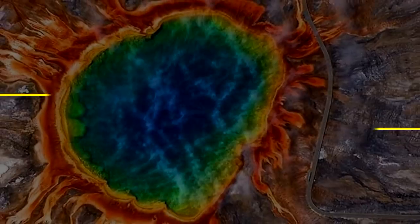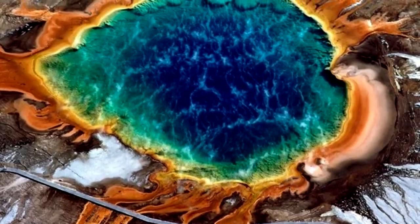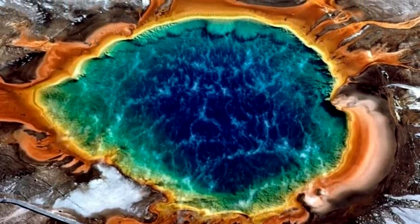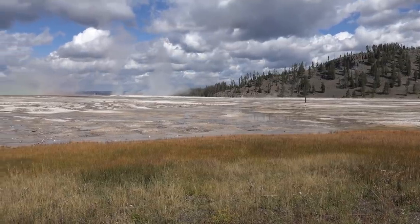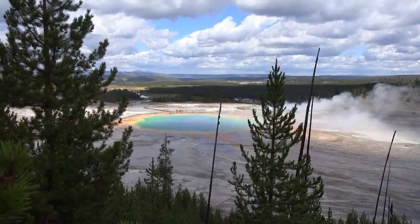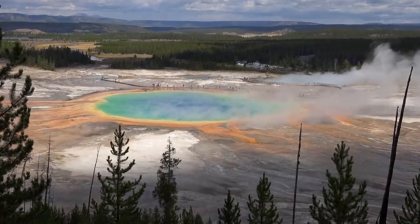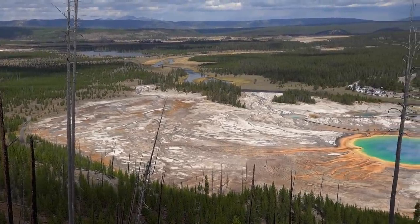Number 1: the Grand Prismatic Spring. At first glance this photo might look photoshopped, but it is 100% real, and it's located in probably the most famous national park in the world. This is called the Grand Prismatic Lake, also known as the Rainbow Hot Springs, located in Yellowstone National Park.